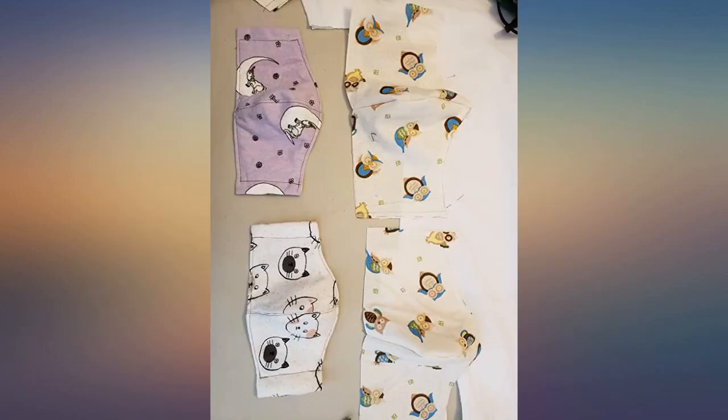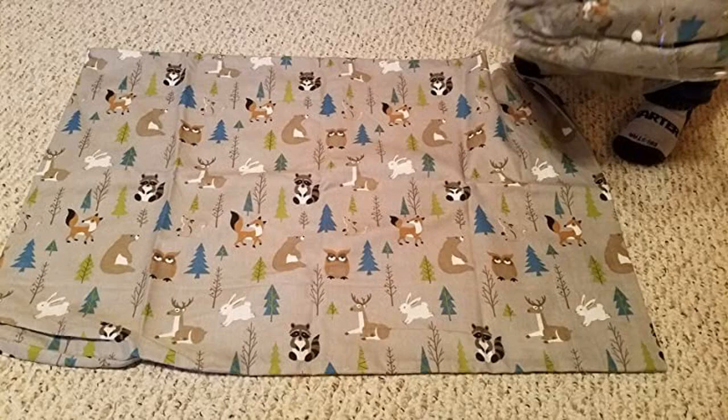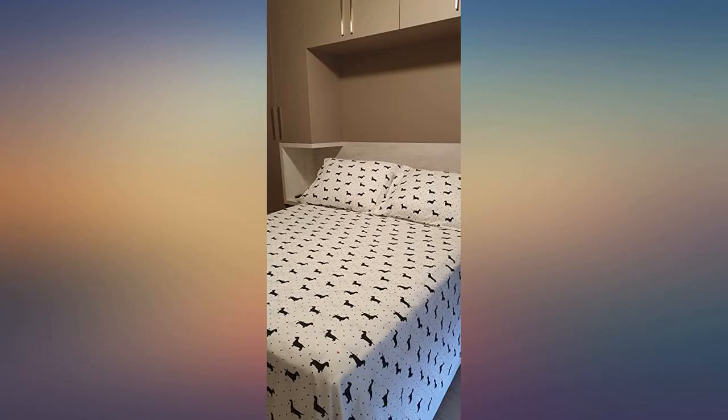I bought the pink plaid. The picture makes it look gray with a red stripe, but they are definitely pink. Very soft — thick but not too thick — and very cozy. Pockets were nice and deep.